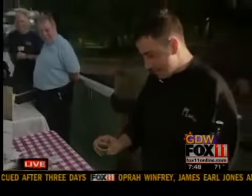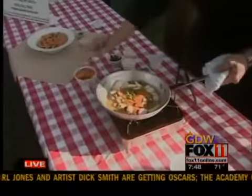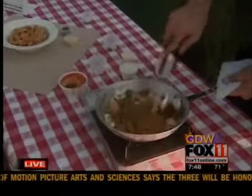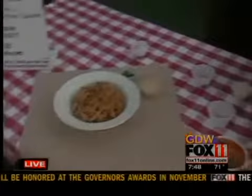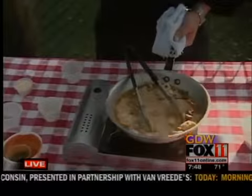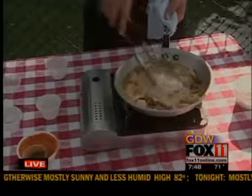Then here I have a little basil pesto — you can find that in your grocery store, but we make this in-house. Add that in there along with some sun-dried tomatoes. We're going to get all of this incorporated together. Once we let this simmer for a little while, we'll add four ounces of heavy cream and let this reduce for about two minutes — that'll thicken it up. To finish it off, we'll add about two ounces of grated Parmesan cheese.